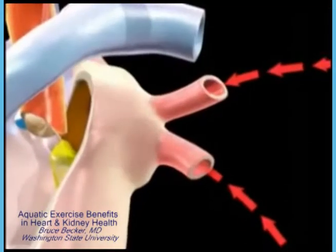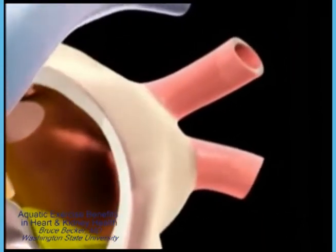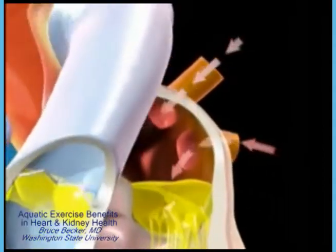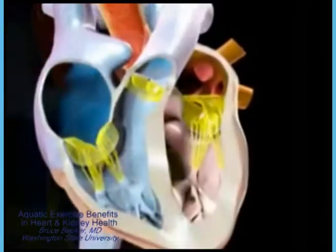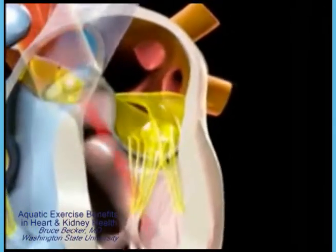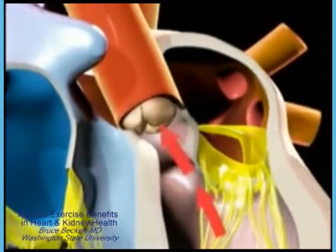After passing through the circulation of the lungs, the blood, having been recharged with oxygen and having rid itself of carbon dioxide, is returned through the pulmonary veins to the left atrium. The left atrium contracts, forwarding blood into the left ventricle to fill it before it contracts. As the powerful left ventricle contracts, the mitral valve shuts, preventing backflow into the left atrium. The aortic valve opens and blood is forced into the aorta, which distributes it to the rest of the body apart from the lungs.